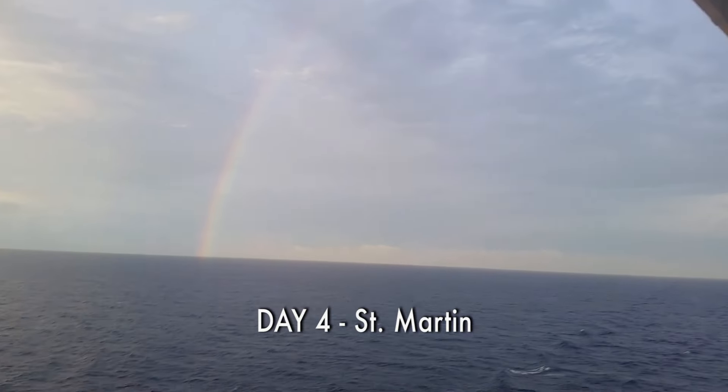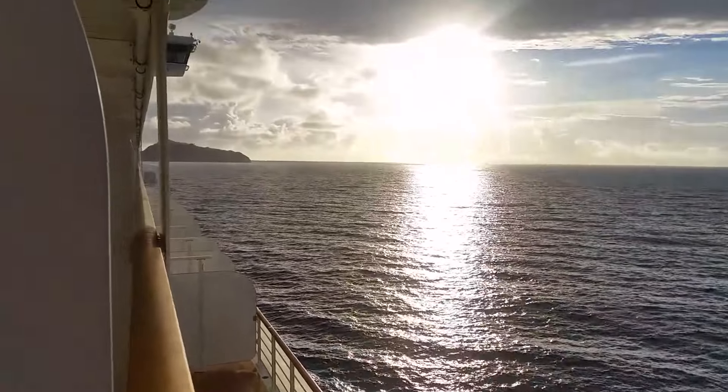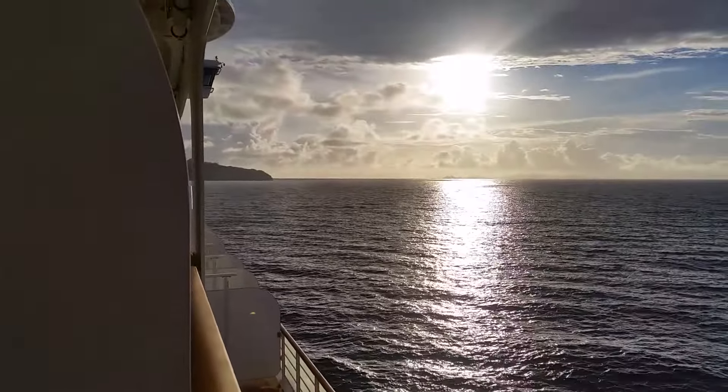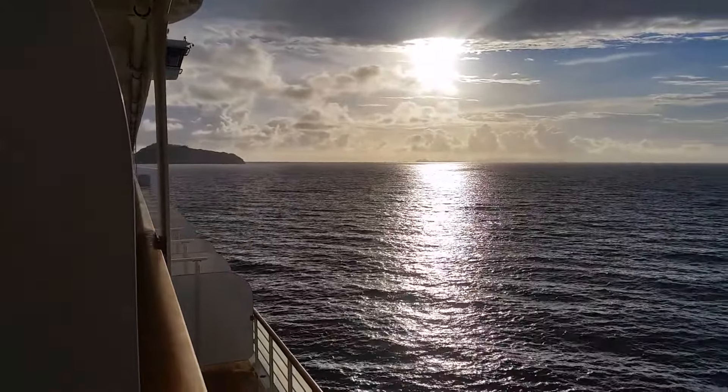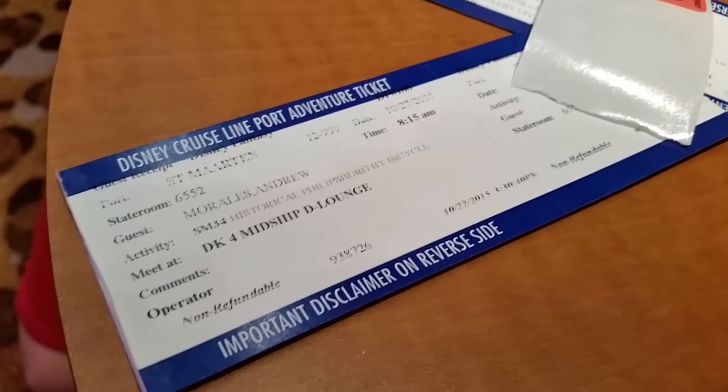What a nice sight to wake up to. Look at this beautiful St. Martin out in front of us. This is going to be an absolutely gorgeous day. Alright, historical Philipsburg by bicycle.